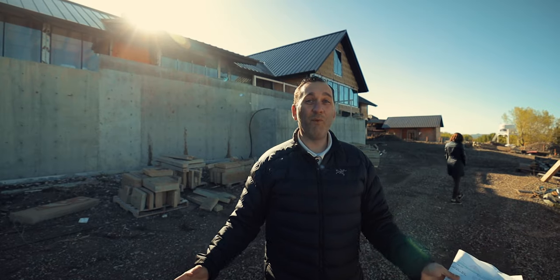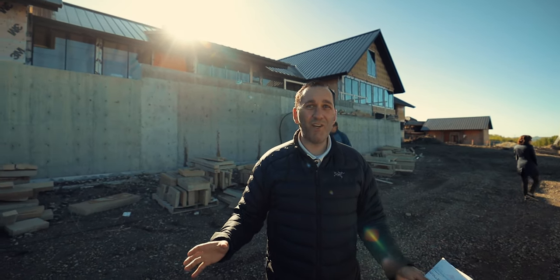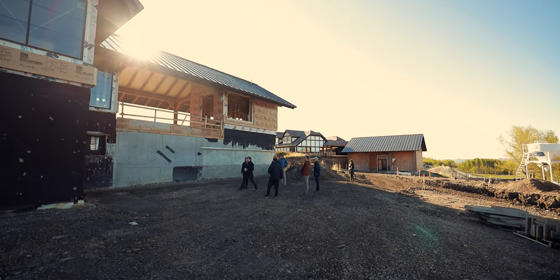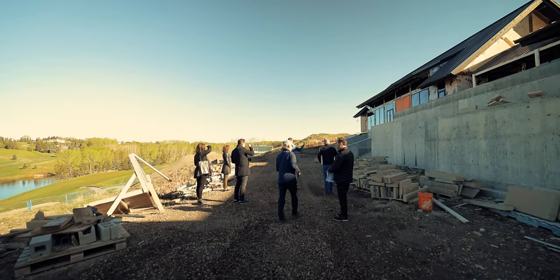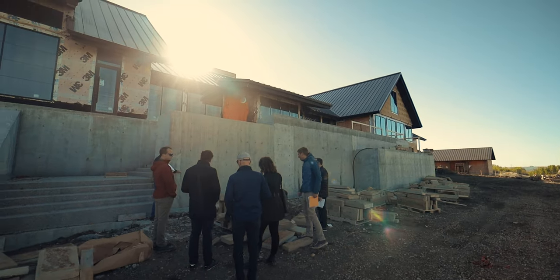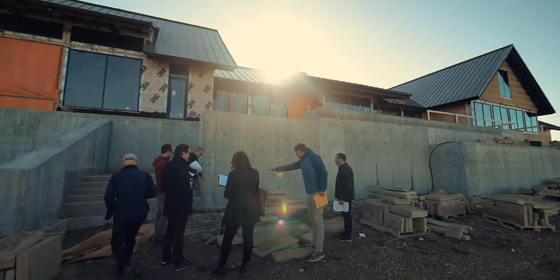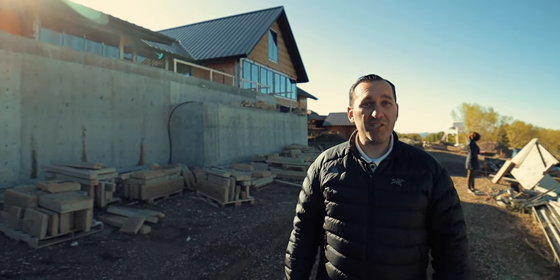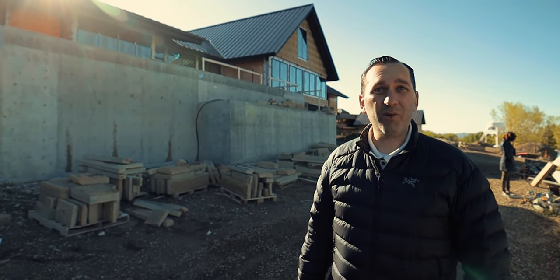Sitting here this morning with our architect, designers, and my partners on this golf course, looking at some of the design details for the clubhouse behind me. We're geared up — we want to get moving on this building. Our members are excited to see it. Just looking at all the fine details required to actually get this process going again.